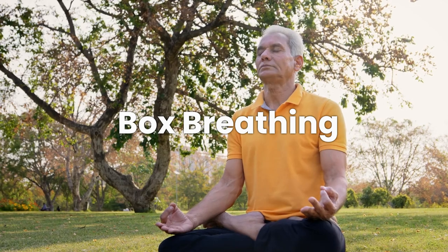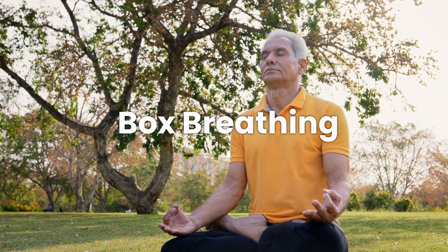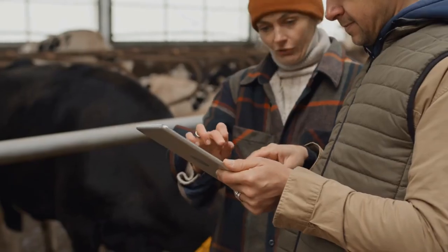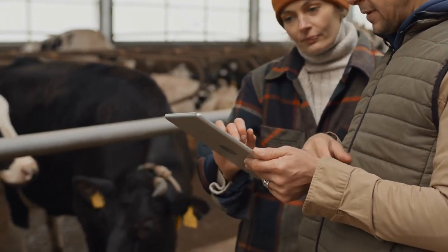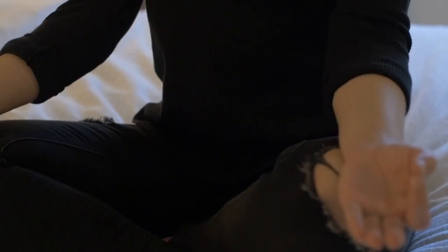Next, we have box breathing — a favorite among athletes, military personnel, and busy people like you and me. Here's how it works: inhale for four counts, hold for four, exhale for four, and hold for another four. Think of it as a square of calm. This technique is amazing when you need focus, like before a big meeting, exam, or any time you feel that racing heartbeat.